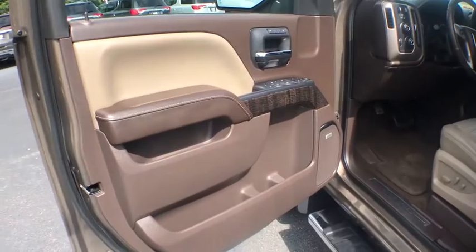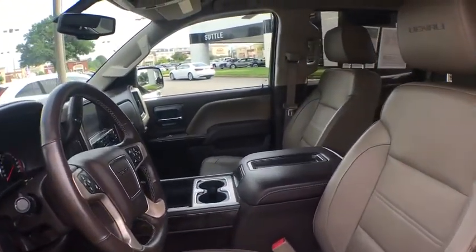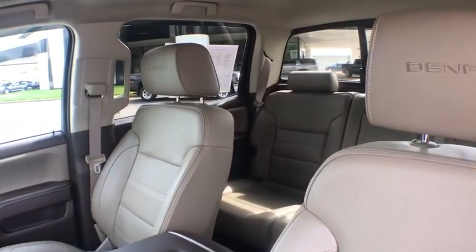Chrome mirror caps, power steering, four-wheel disc brakes, floor mats, center armrest, universal garage door opener, CD player, power windows, bed liner.